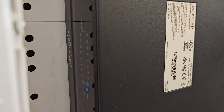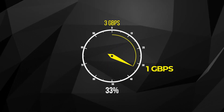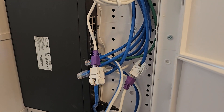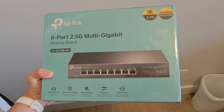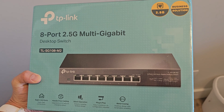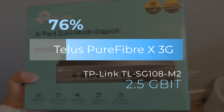My previous hardware was only a 1 gigabit switch, so while 3 gigabits per second was being pumped into the switch itself, it would only ever distribute a maximum of 1 gigabit per second to other devices. After some quick research and counting the number of rooms and devices in my home, I settled on the TP-Link TL-SG108M2. This is where I made my first compromise — it only supports a maximum of 2.5 gigabits, meaning I'm giving up around 500 megabits per second of additional internet speed.